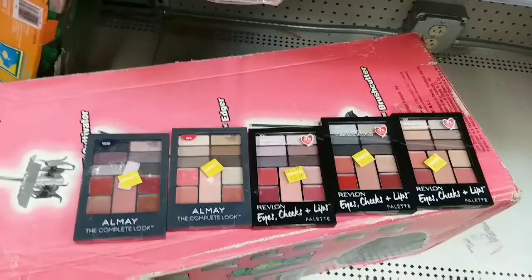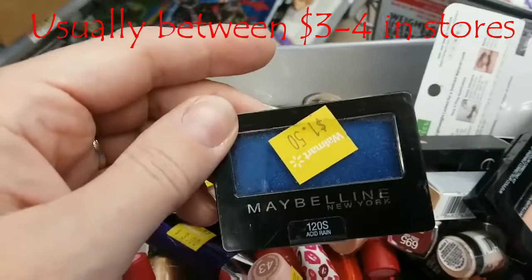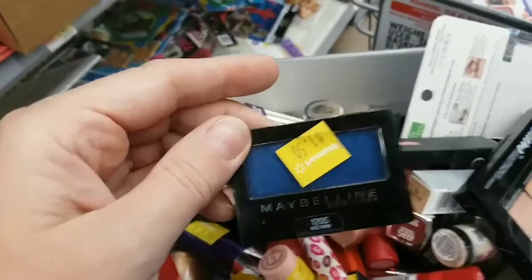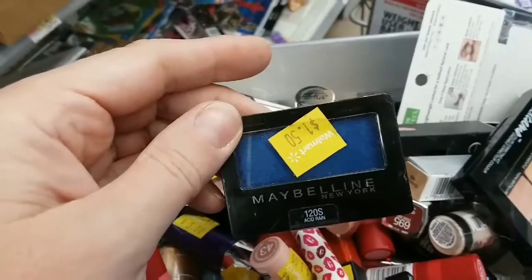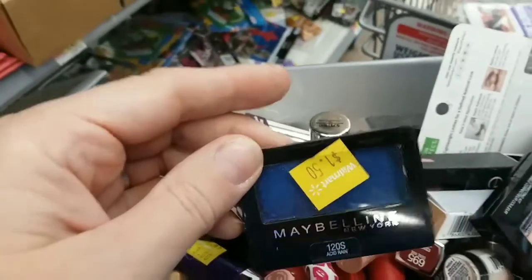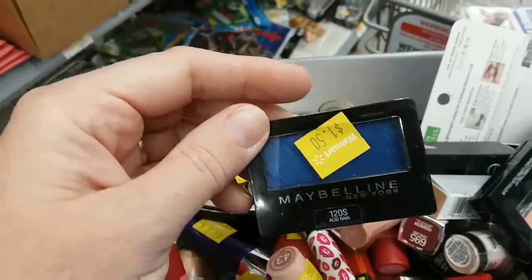I'm a bit upset. I'd done a whole bunch of stuff planning on doing that pop-of-blue thing, but before I could actually edit and post it properly, I lost all my footage. But it started because I'd noticed all the pops of blue, and then I started swatching and comparing a bunch of blue colors.